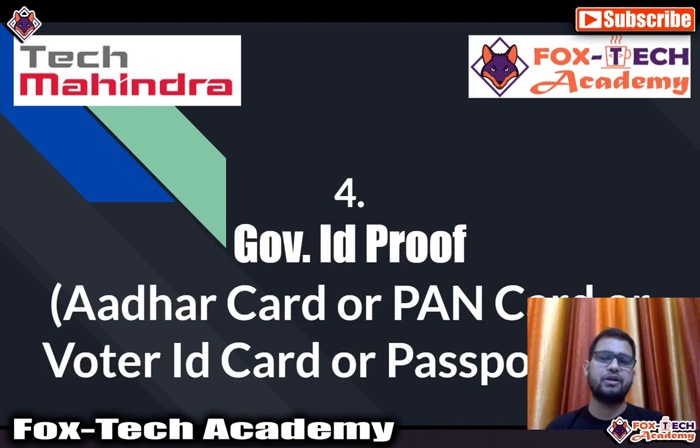The last document is a government ID proof. For this, you can submit your Aadhar card, PAN card, passport, or voter ID card. These types of ID proofs are valid for the government ID proof requirement.